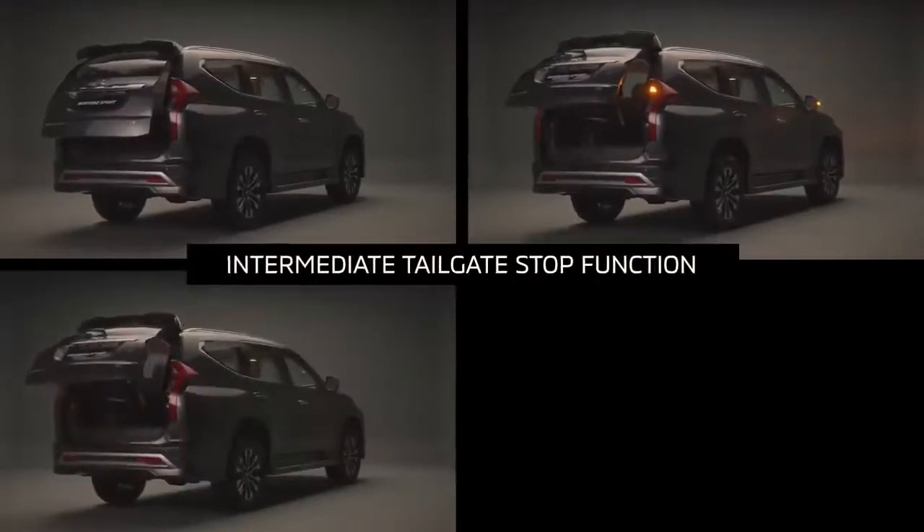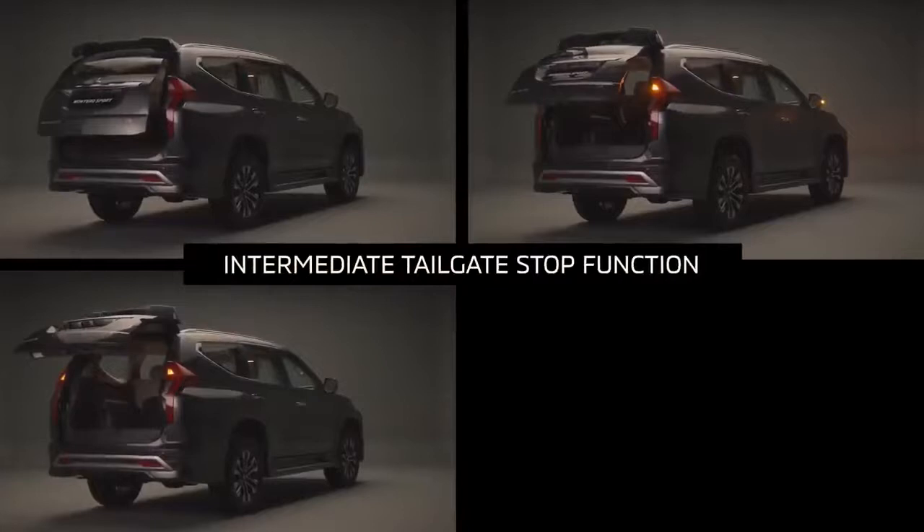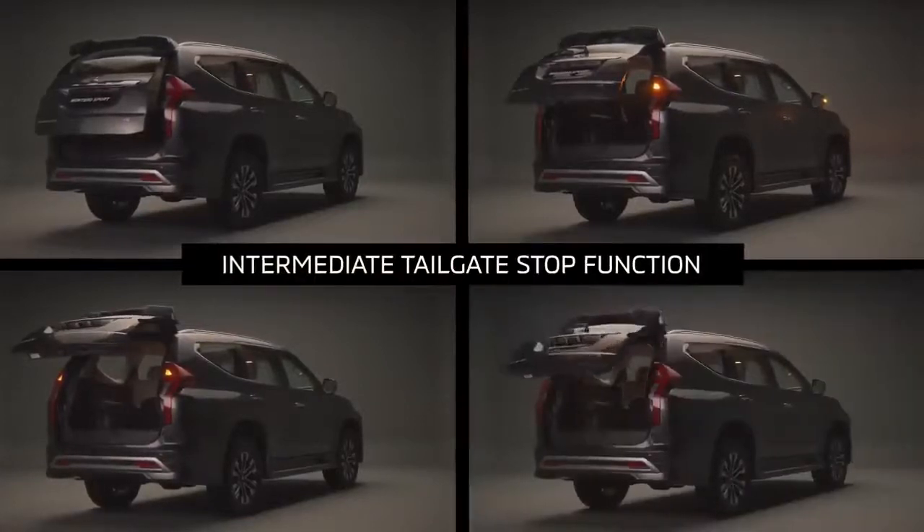The desired stopping point can be registered in the system as a default open and close position. The close and lock function facilitates closing the tailgate and locking the doors by pressing the lock switch.